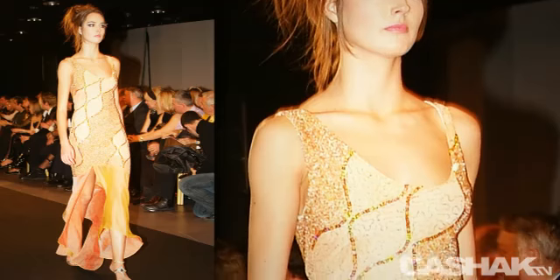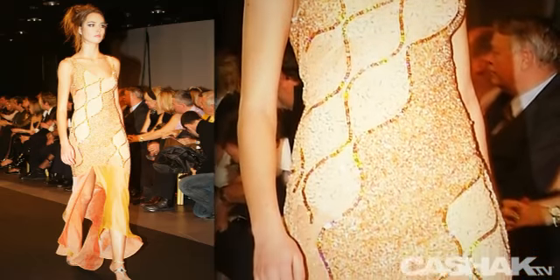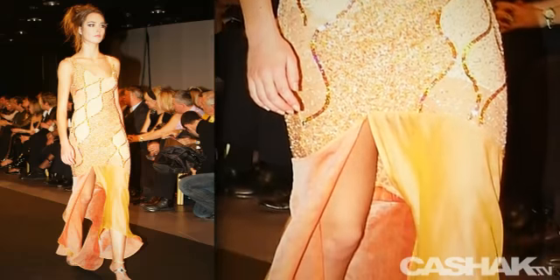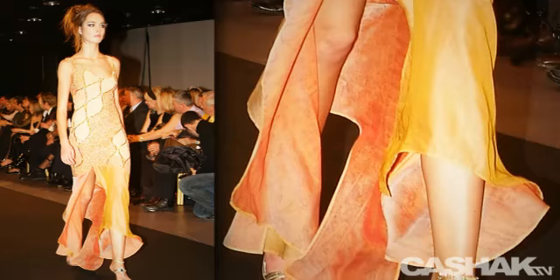Next we have a nude colored dress. Asymmetric straps covered in sequins to the thigh, with a curvy pattern running diagonally across the dress. The dress splits into different material at the thigh, giving this design an unpredictable edge.